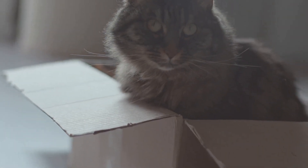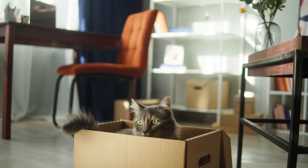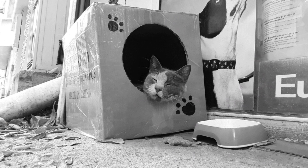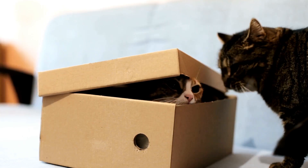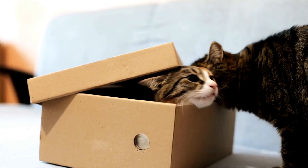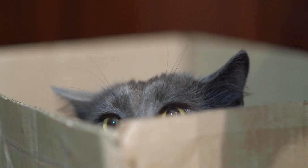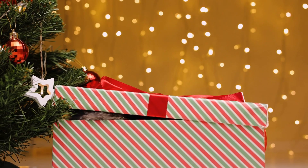Life can be stressful even for a cat. Moving houses, new people, or loud noises can trigger anxiety in cats. A simple cardboard box can provide much needed stress relief. The enclosed space creates a sense of security and control, helping them cope with stressful situations. A 2014 study published in Applied Animal Behaviour Science showed that cats introduced to a new environment adjusted faster when provided with hiding boxes. The boxes help reduce stress levels and promote a sense of well-being. So if you want to pamper your stressed kitty, give them the gift of a box.